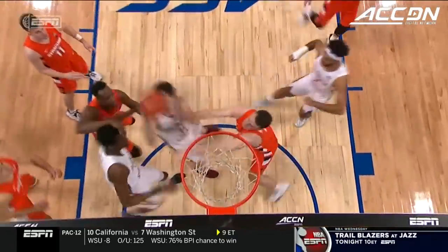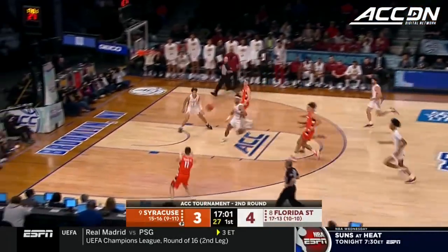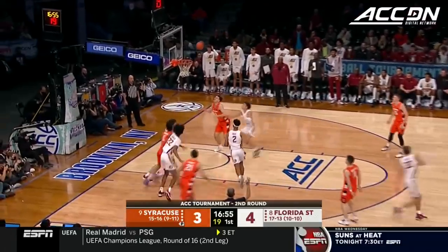Wilts with a follow and a finish. The defensive possession is not over until you secure the rebound. Inside position — smart play by Jimmy Boeheim. Now Buddy Boeheim finds Joe Girard, who left it short. Rebound, Anselm. Another look for Girard.